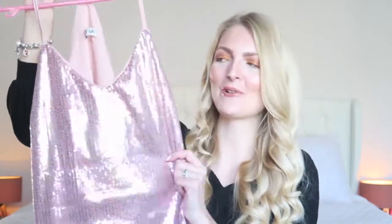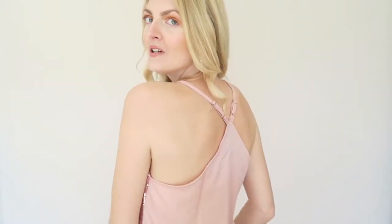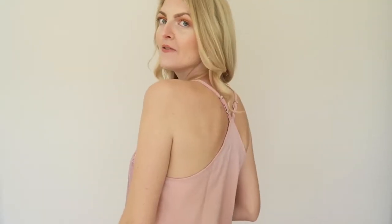This top is absolutely perfect for a party or date night. It really gives me disco vibes, like 80s vibes. I think the straps are very flattering — maybe I should make them a little bit tighter. It's really shiny, I just love it. This is how the back looks, and I'm wearing a skin-tone bra underneath because the back is a little bit see-through. I'll definitely wear this on a date night, maybe with a black blazer and skinny jeans, or with a leather skirt.